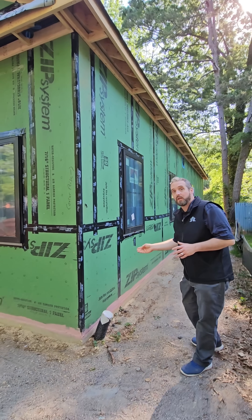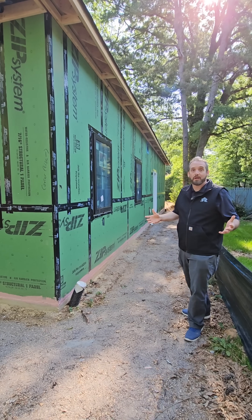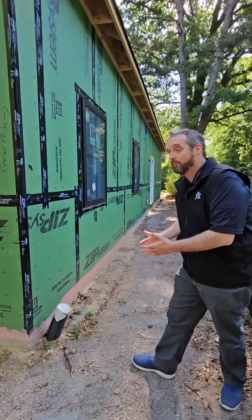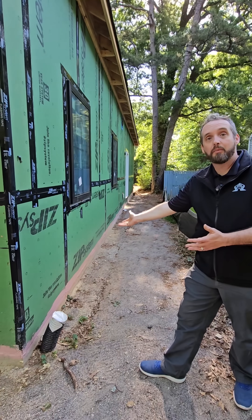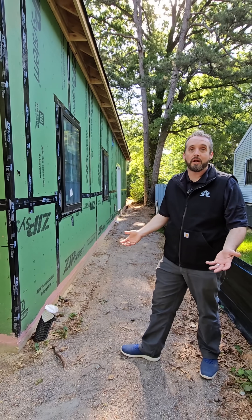When that water comes down and the pipes come down to the ground, we actually catch it and then we kick the water out to the very back of the property. What we're really trying to do is make sure that water isn't a part of your build, because when that water comes in, it gets into your crawl space. That humidity comes into your house, and that's something that we want to try to control.